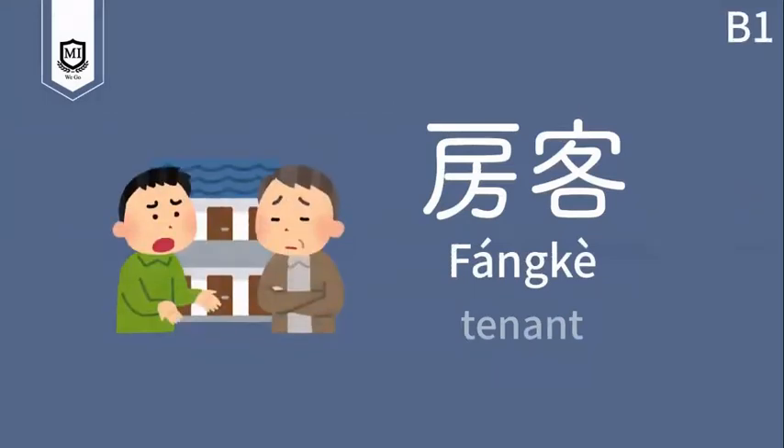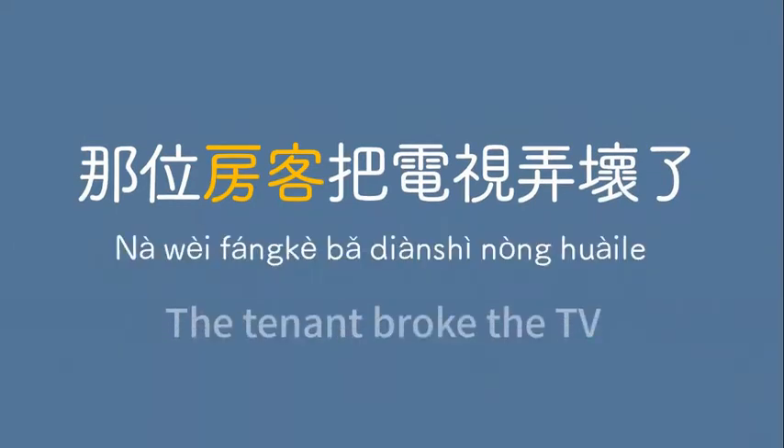房客 — tenant. 那位房客把電視弄壞了。The tenant broke the television. 那位房客把電視弄壞了。